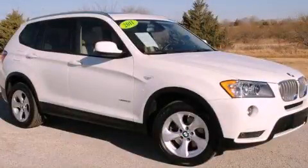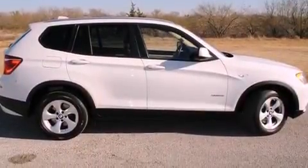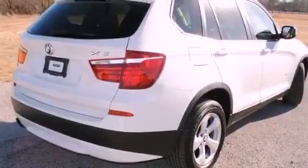This is a 2011 BMW X3 — a great fit and finish. It features a six-cylinder engine, an automatic transmission, and all-wheel drive.